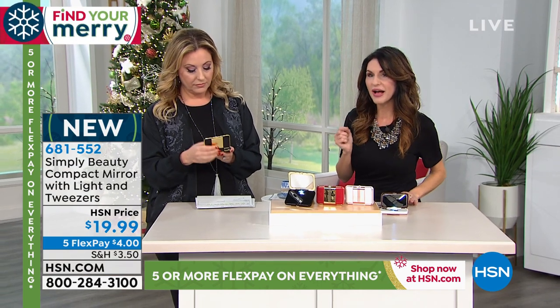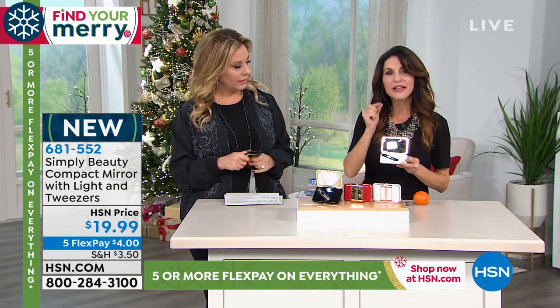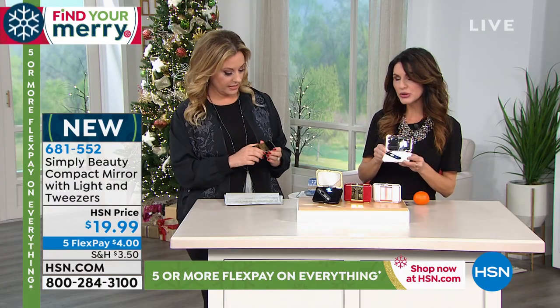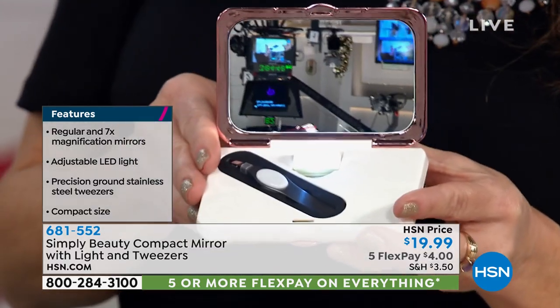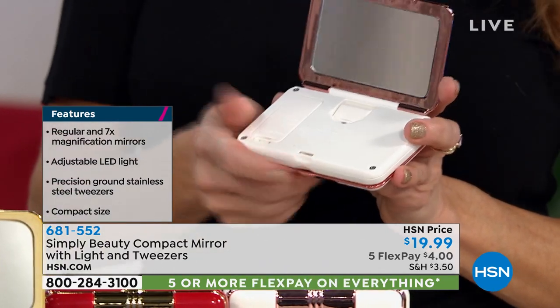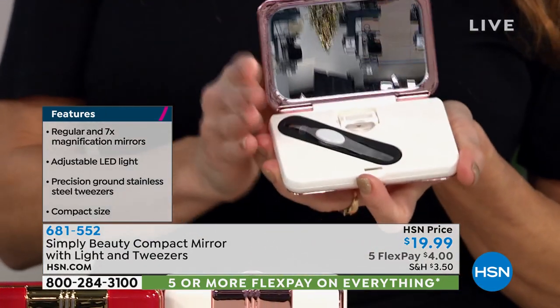Whether it's little hairs or a splinter, you've got precision tweezers with a perfect bite. This is powered by battery — and yes, batteries are included. LED lights last a long time. Maybe you're in a dark place at an event or party — you can still see in this compact. This is double-sided: one side is magnified and the other side also has a light. Most compacts have two to three times magnification, but this is seven times. So you've got the compact, LED light, and tweezers all in one.